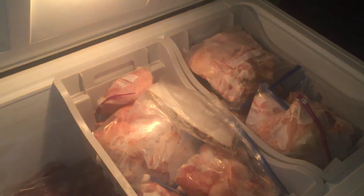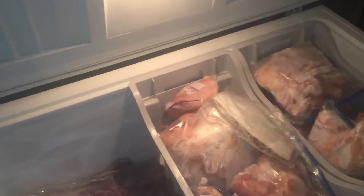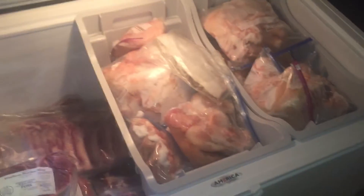Country style spare ribs — it's all just so good. We had to get a brand new freezer for the pigs, and the funny thing is this isn't even all the meat. I had one of the pigs' roasts still out.